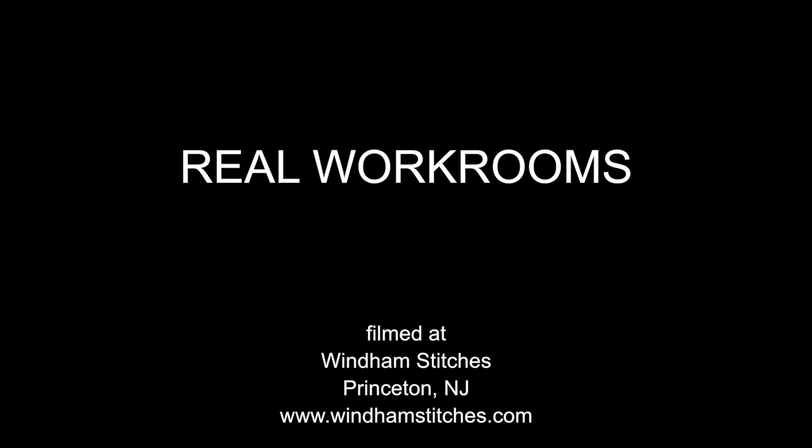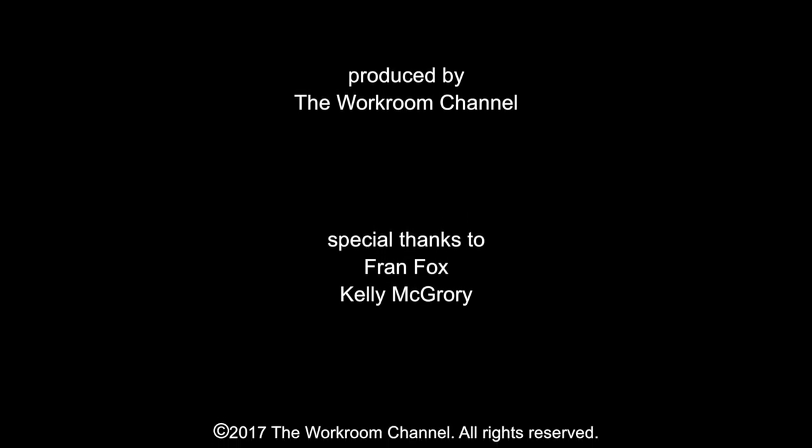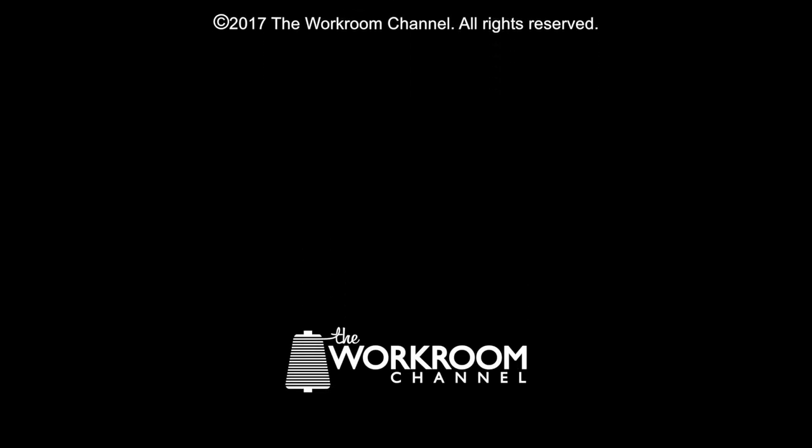Thank you so much for sharing your work around today. I hope everyone enjoyed it. Thank you, Kelly. Thank you.